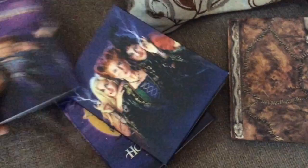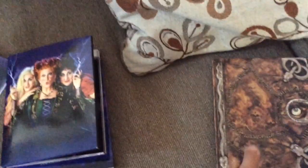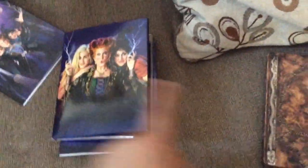You can get the spell book steelbook at Best Buy and the gallery book version at Target. Unfortunately you might have a hard time finding them because quantities are limited — they are sold out of each one online. So check your stores; they may or may not still have them.